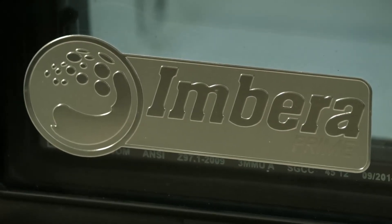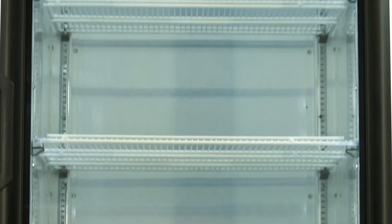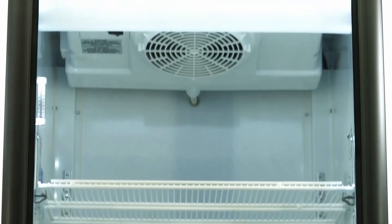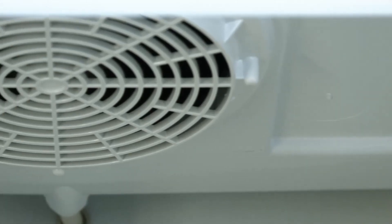Keeping your products cold is a breeze with these high-quality refrigerators and freezers from Embera. Each unit's inner linings feature eco-friendly and recyclable cabinet insulation made from CFC and HFC-free cyclopentane foam, keeping the cold in and the heat out.